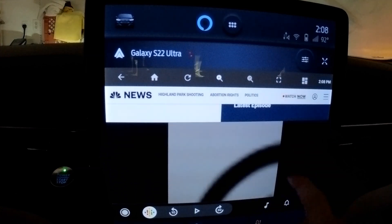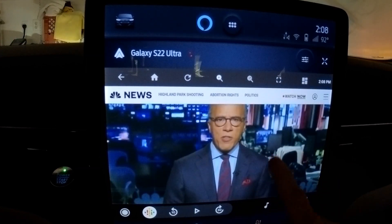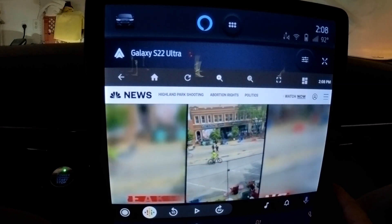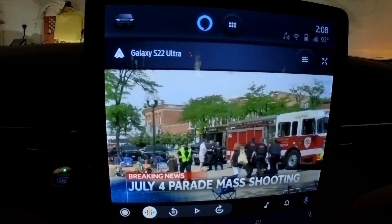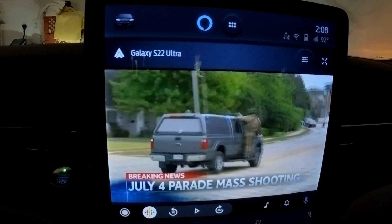Another thing to keep in mind is that Google is constantly updating Android and Android Auto. So while my sideloaded apps were working as intended at the time this video was posted in July of 2022, that could change if Google pushes an update that isn't compatible with the sideloaded apps. If you run into any difficulties, be sure to check each sideloaded app's website.